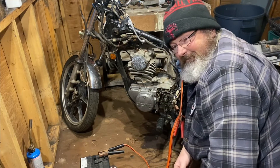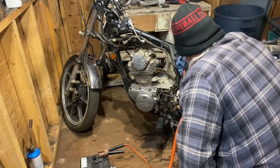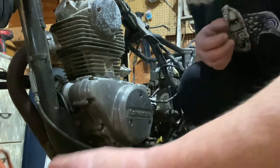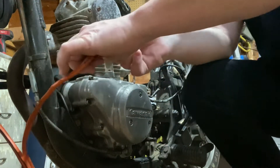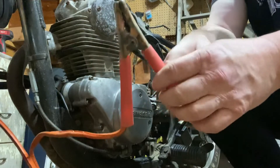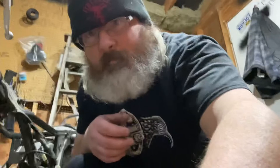Damn it, it's the solenoid too. Well, let's try it this way and see what happens. Starter works.